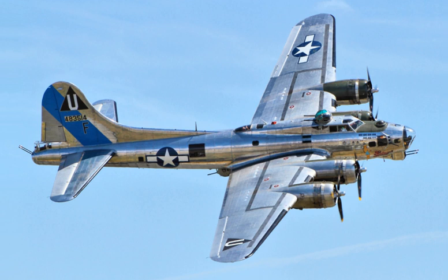On 8 August 1934, the USAAC tendered a proposal for a multi-engine bomber to replace the Martin B-10. The Air Corps was looking for a bomber capable of reinforcing the air forces in Hawaii, Panama, and Alaska. Requirements were for it to carry a useful bombload at an altitude of 10,000 feet for 10 hours with a top speed of at least 200 miles per hour. They also desired, but did not require, a range of 2,000 miles and a speed of 250 miles per hour. The competition for the Air Corps contract was to be decided by a fly-off between Boeing's design, the Douglas DB-1, and the Martin Model 146 at Wilbur Wright Field in Dayton, Ohio.